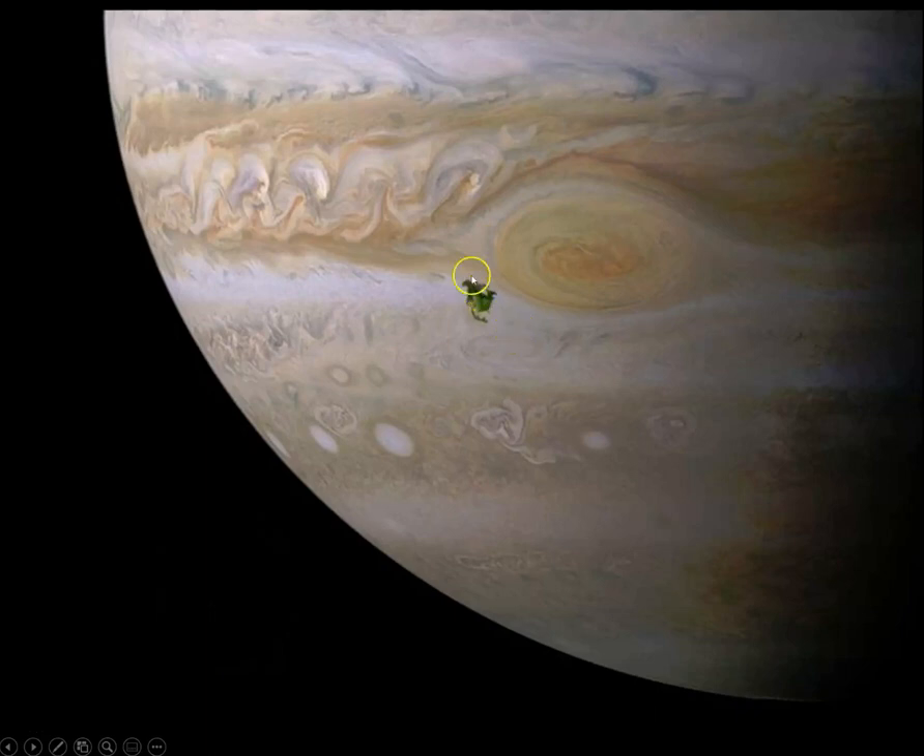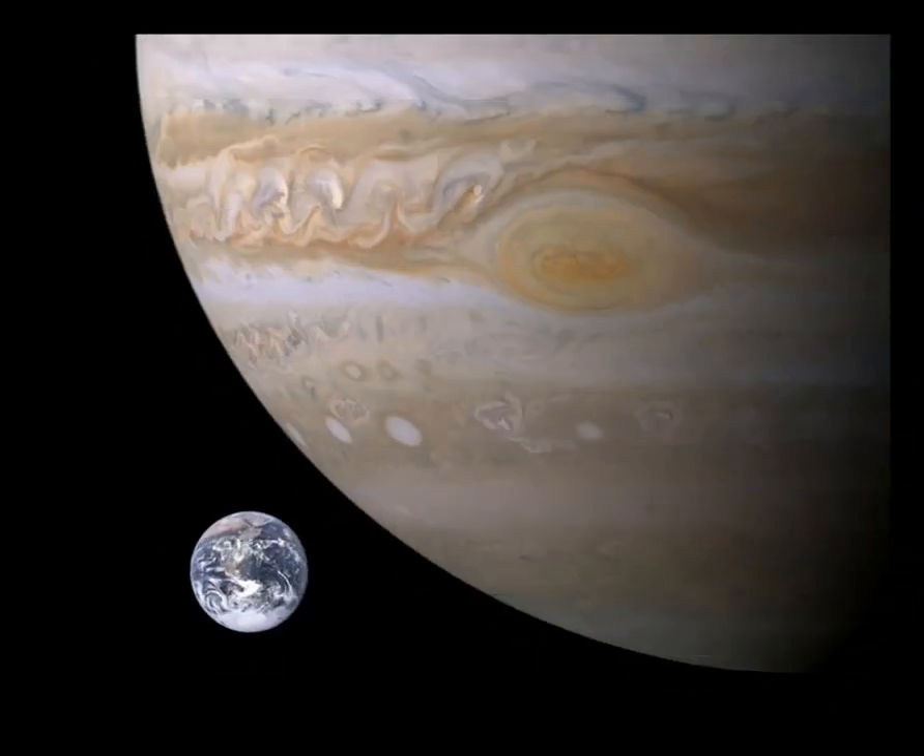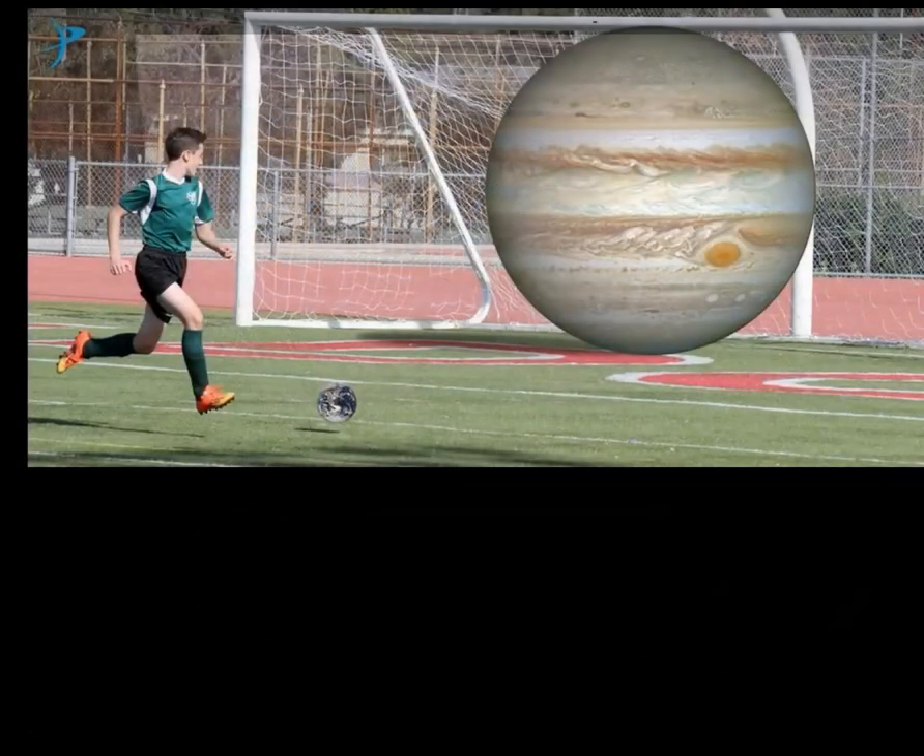Jupiter with the North American continent as a foreground image — Jupiter is just massive. Remember, a marble compared to the bowling ball Sun — all of a sudden Jupiter is quite small. Here is Earth compared to Jupiter. A fun way to think about the scale: the top to bottom of a football net represents Jupiter's height, and the standard football — or what you might call a soccer ball — would be Earth.